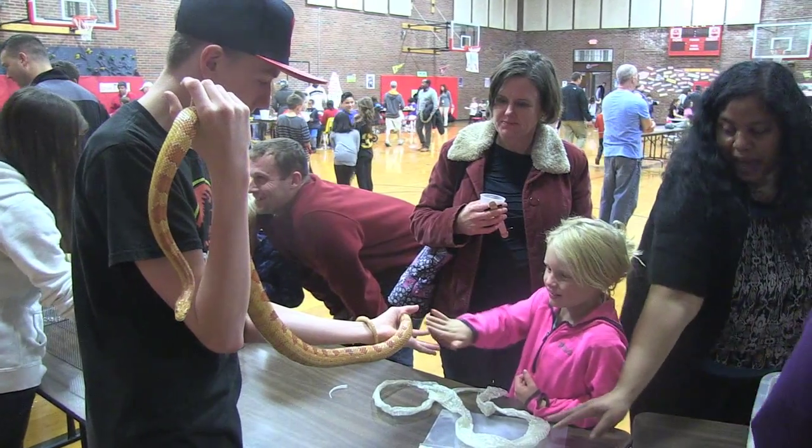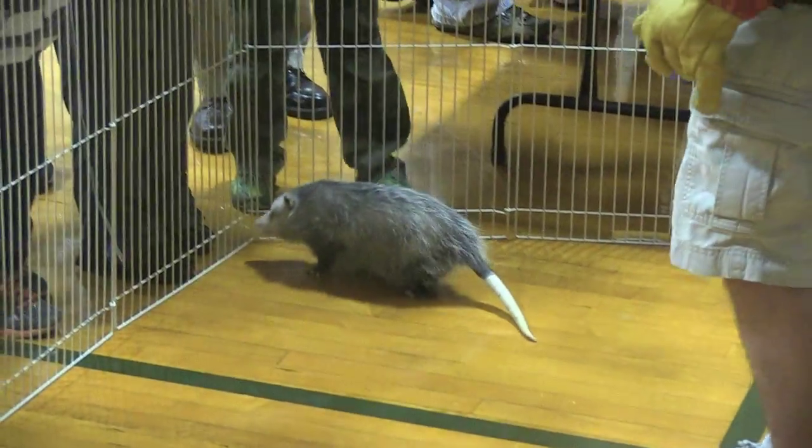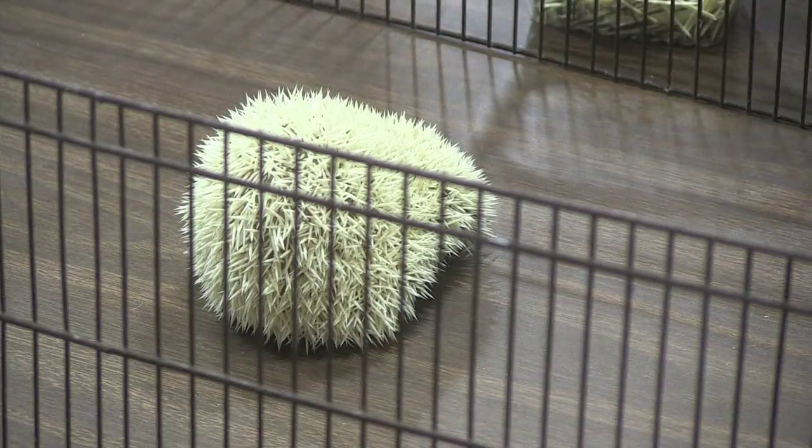What other kind of animals are people here able to see today? Since it's a night theme, we brought all the nocturnal animals — the animals that are mainly active or hunt during the nighttime. So we have cockroaches, a species of snake, we have some lizards or a gecko, we have a young juvenile possum down there, we have toad, hamster, the gecko lizard, and a hedgehog.